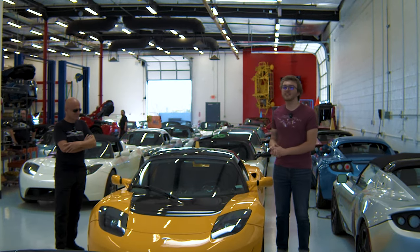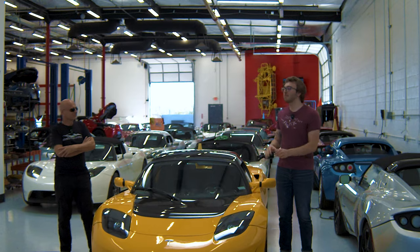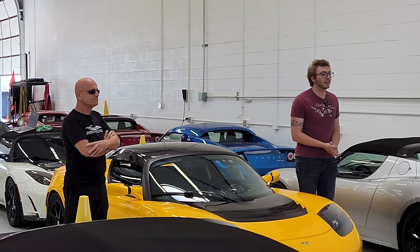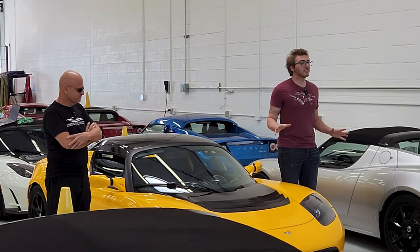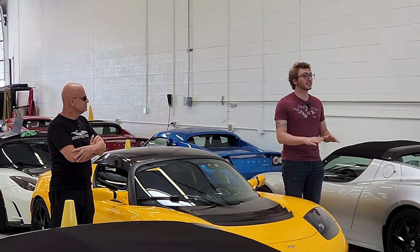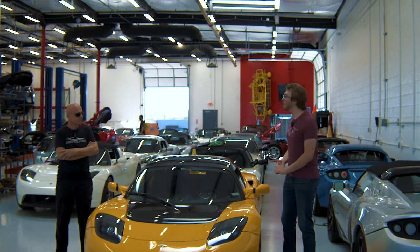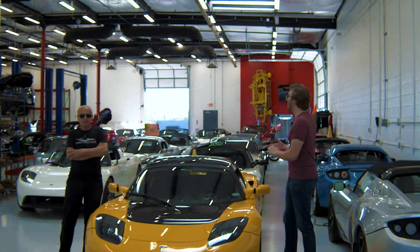If you guys don't know who Pete Gruber is, well, you're not as much of a nerd as me. Pete Gruber started Gruber Motor Company here in Phoenix, Arizona, and they specialize in just repairing Tesla Roadsters. That's their entire game. How many Roadsters do you have here right now?